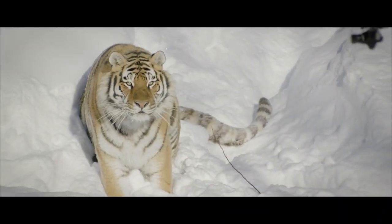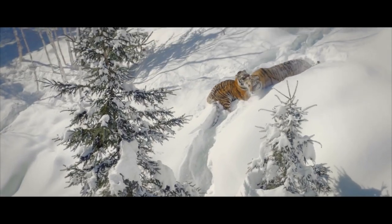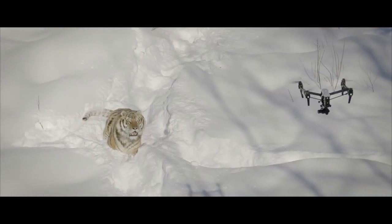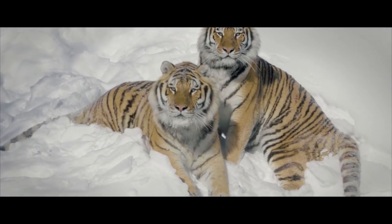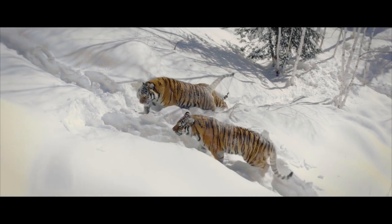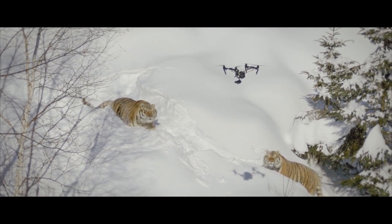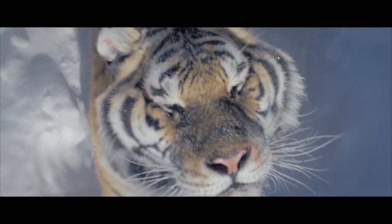These predators inhabit the south part of the Russian Far East and northeastern China. Amur tigers are perfectly adapted to surviving in the harsh taiga conditions. Their relatively short but thick legs resemble giant snowshoes and allow them to move around easily during winter. Their thick coat exceeds 10 centimeters in certain places, and the layer of fat on their belly reaches about 5 centimeters, protecting them from the most severe frosts.